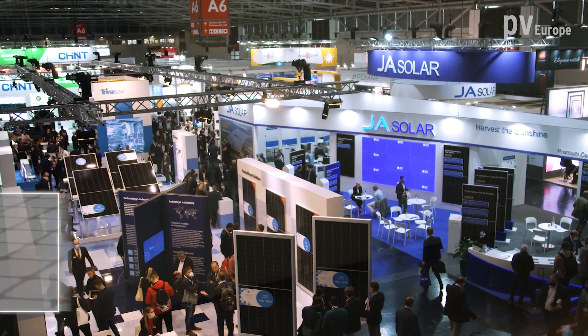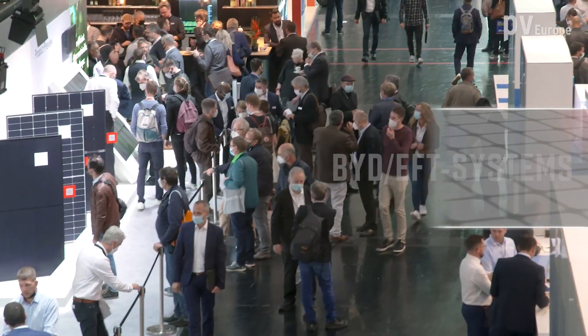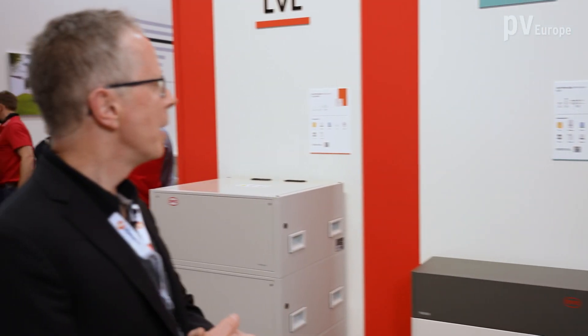BYD battery box grows, and now the brand new Battery Max Lite follows. We are here at InterSolar Europe 2022 in Munich. Next to me is Alvaro Garcia, the commercial director at BYD EFT Systems. Alvaro will explain to us the BYD battery box and its followers.